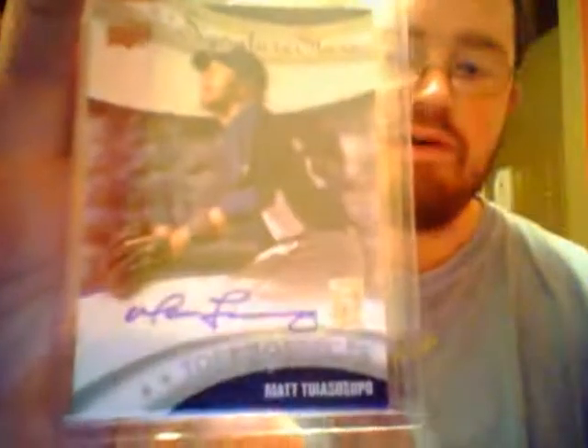All three jersey pieces are USA Prospects — drafted by this point since these are 2009. There's a Caven Keys jersey, not numbered, a Nick Pepitone jersey, not numbered, and then a sweet patch from Matt Tuiasosopo — I think that's it — Mariners prospect, nice auto, dual sport guy. Nice auto to pull out of it.